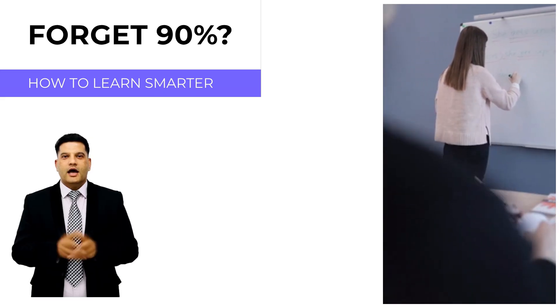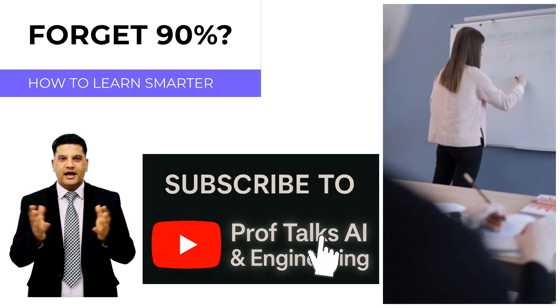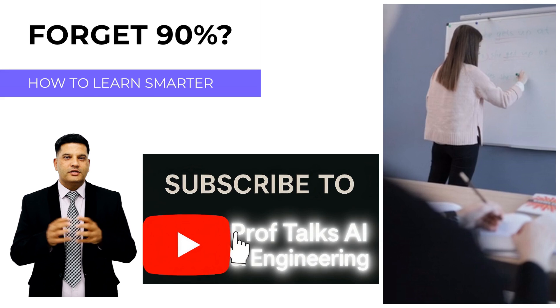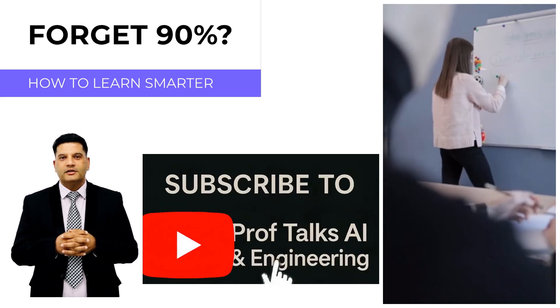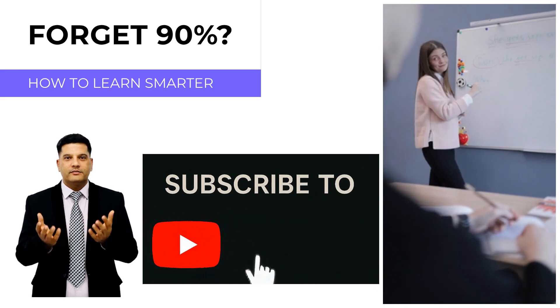Hello everyone, I'm Dr. Munir, and welcome back to Prof Talks AI and Engineering. Today, we're diving into the learning pyramid, a powerful model that explains how different study methods affect memory retention.